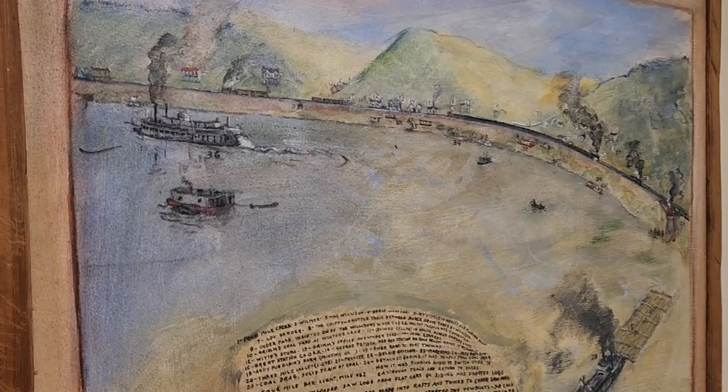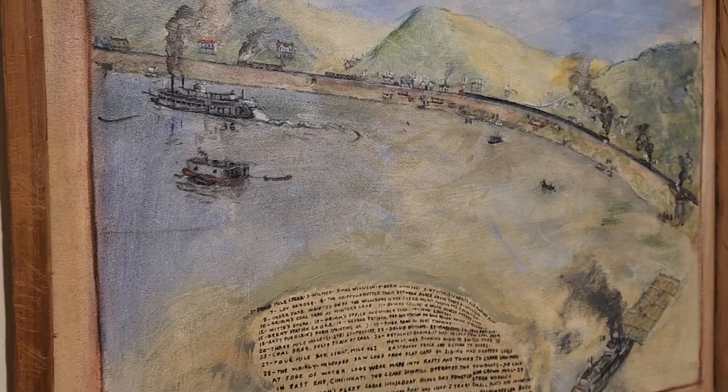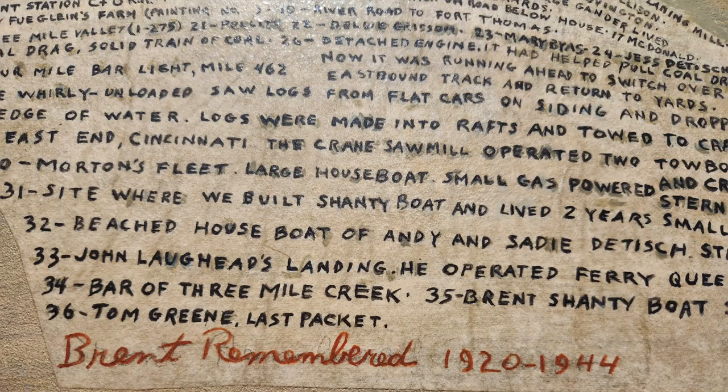This is not a painting that we've always had out. We've recently had it cleaned and conserved, and we're very proud to have it now because you can really see the colors. What's great about the painting is there are numbers all along it, and he's telling who lived at each location down here in the writing. It tells the story of the community of Brent, Kentucky, which is now part of Silver Grove, Kentucky, just east of us along the Ohio River.